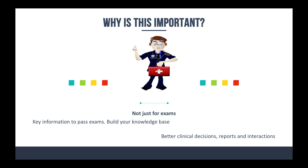This also helps you make better clinical decisions, write better reports, and interact more effectively with your healthcare professional cohorts — whether it be your partner, doctors, nurses, whatever the case may be.